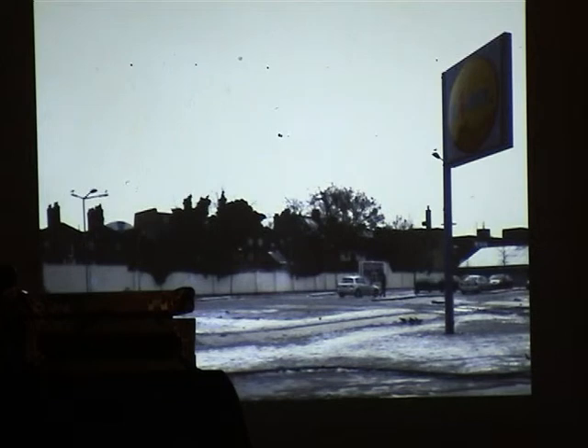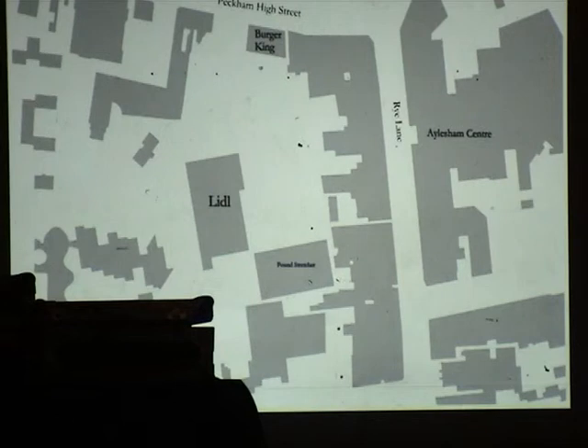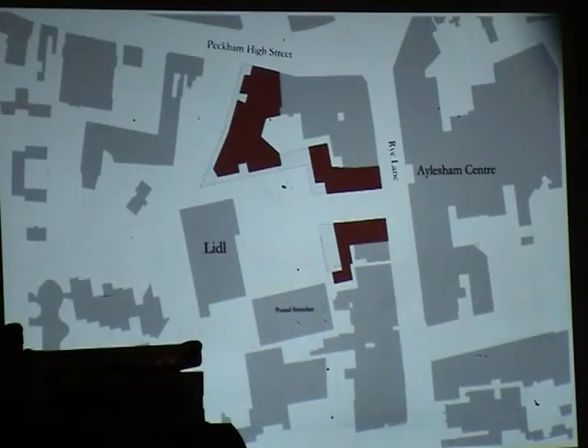This illustrates a key problem. Lidl's great, really useful, car park — but you can't get to Rye Lane from there. This is Rye Lane, but if you want to go to Lidl you have to go all the way down and all the way around. I know there are difficulties with achieving that, but we can set up ambitions. We're going to put a little street through there.